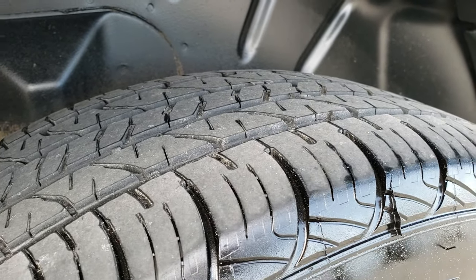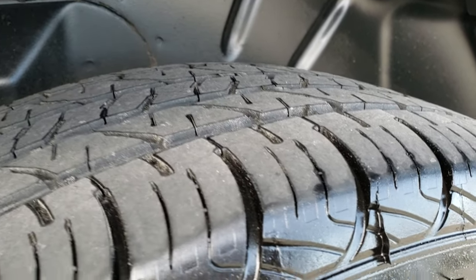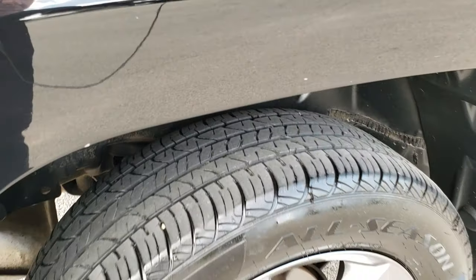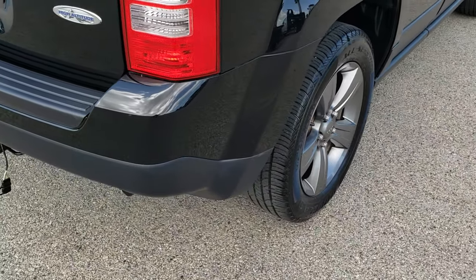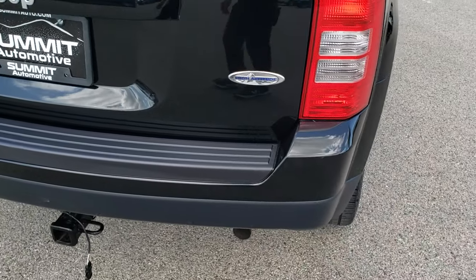The back tires have right around half the tread, but a little bit less tread than the front tires. Four-wheel disc brakes on the four-wheel drive Patriots.